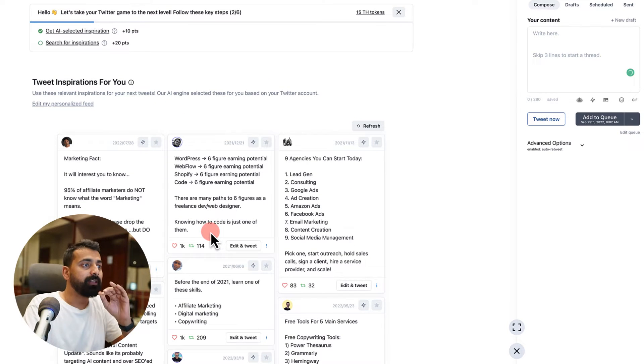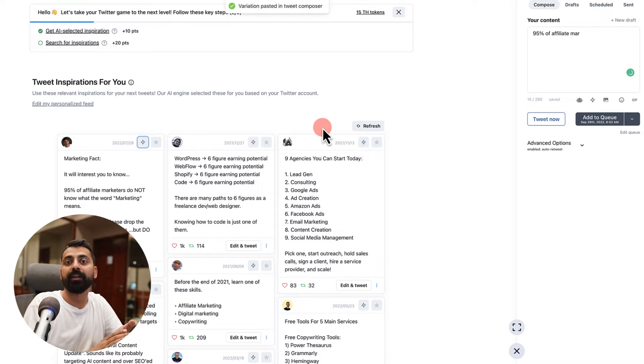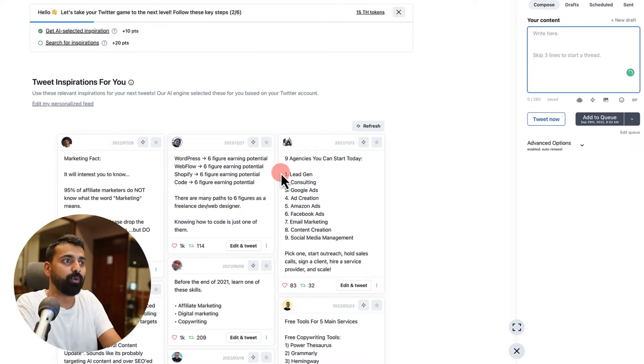There is way more this tool offers, especially for agencies looking to generate bulk tweets for their client profile. You can click on the generate icon and the AI tool will write an alternative tweet while staying on the same topic. AI writing is a very interesting topic. Sometimes AI actually creates some really interesting tweets and you can append your own style to make it go viral. For example, it generated: '95% of marketers don't know what marketing means.' I don't know if it's right or wrong, but that's what AI produced.